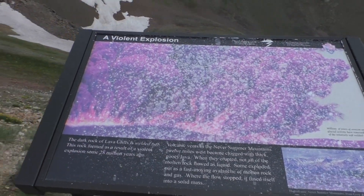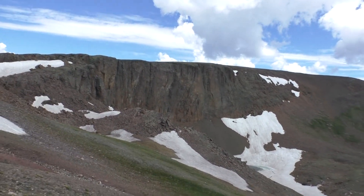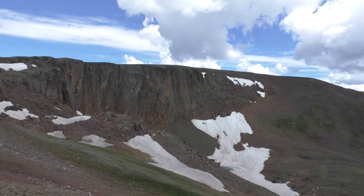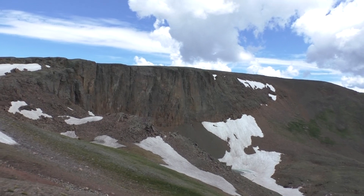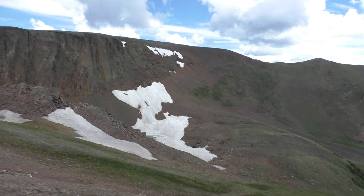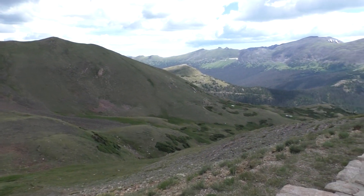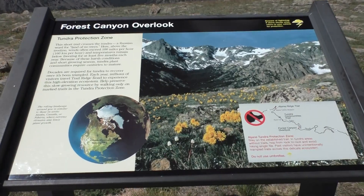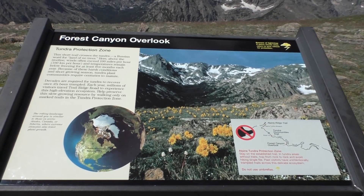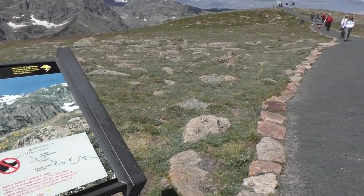These are called Lava Cliffs. We've stopped at the Forest Canyon Overlook and we're going to go out on the tundra on a paved trail.